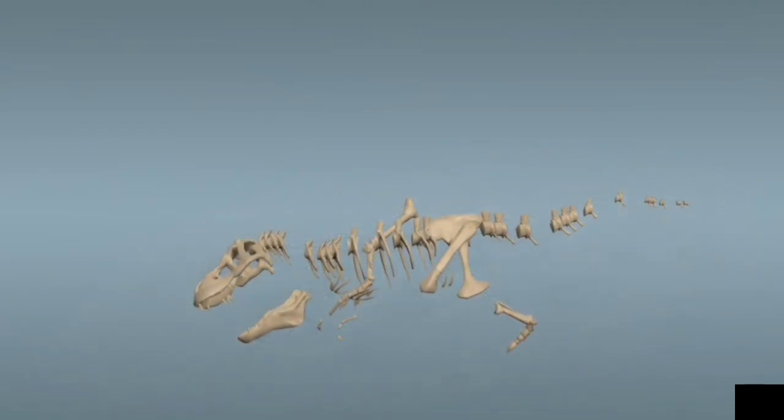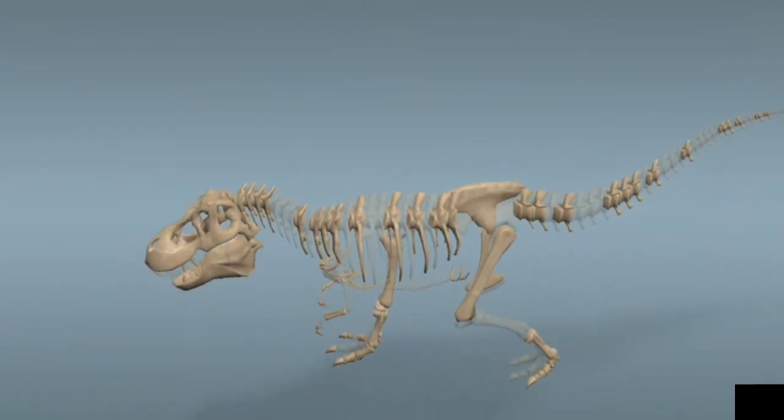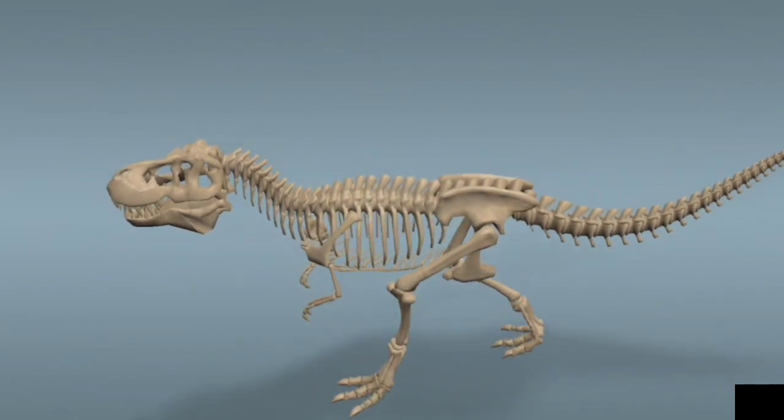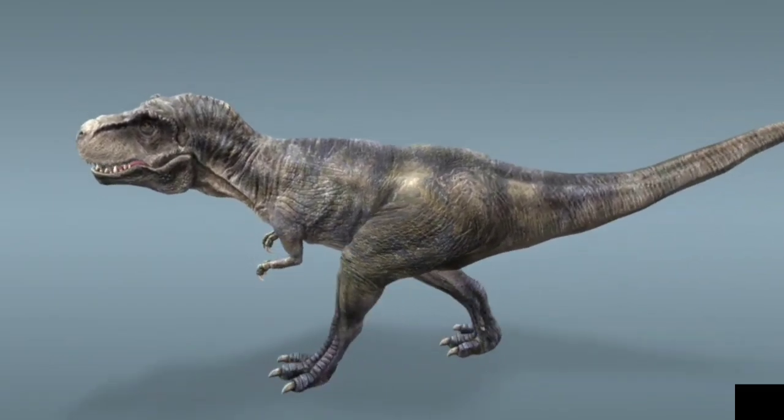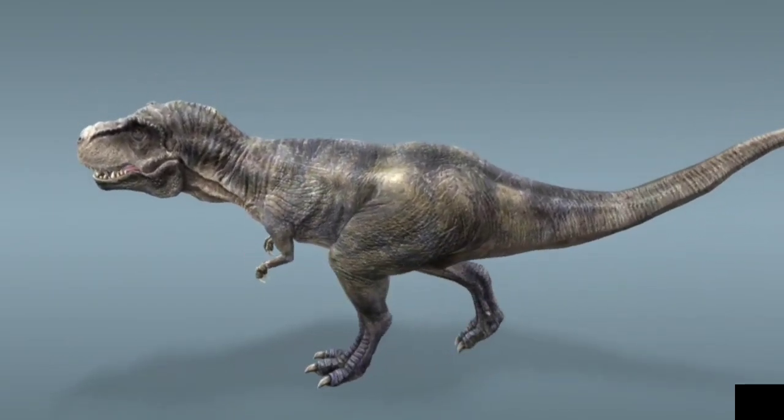The first partial T-Rex skeleton was found in the US in 1900. Since then, more than 30 have been found. They provide scientists with a great deal of information about the characteristics of these ancient creatures.